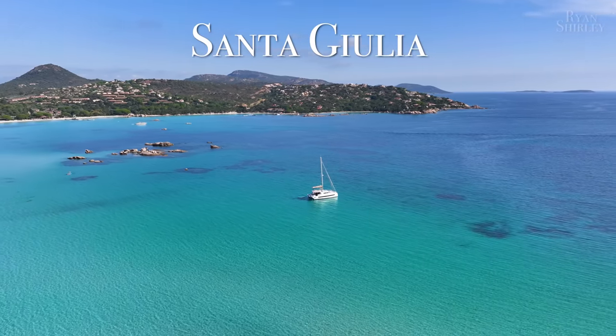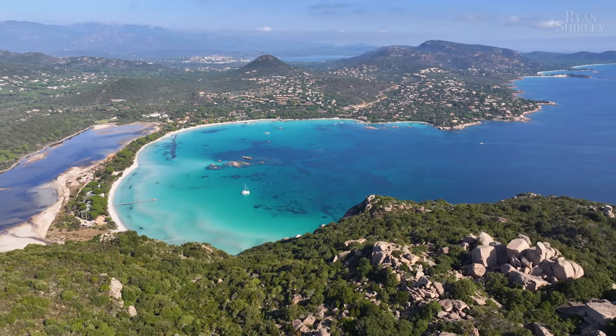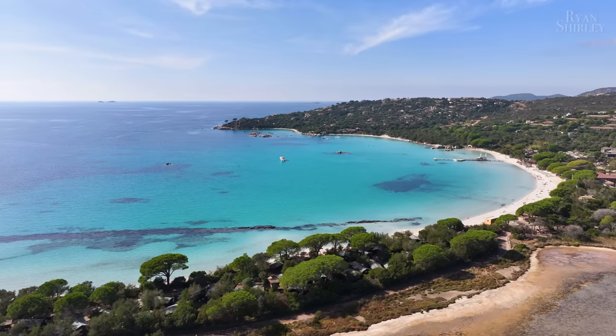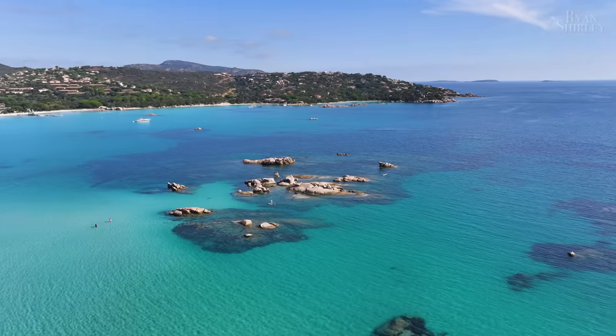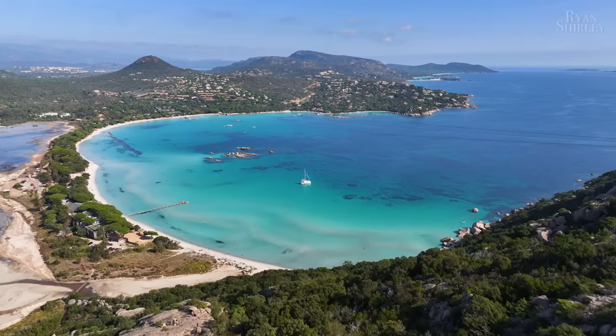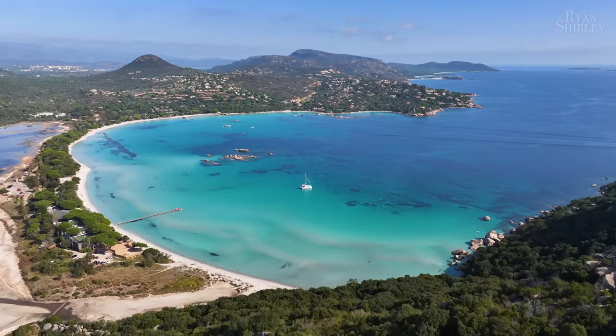Another nearby beach is Santa Julia. It's a scenic cove with a beach situated between a lake and the crystal clear Tyrrhenian Sea. I couldn't believe the water color. It also had a really cool group of rocks that people were paddleboarding and swimming out to — definitely a great beach to enjoy a nice afternoon at.